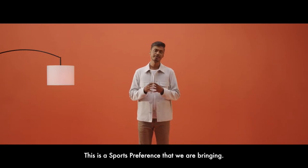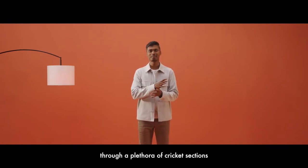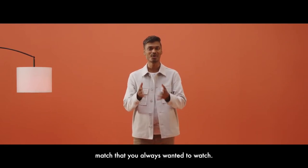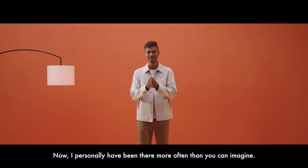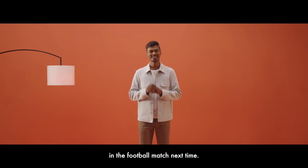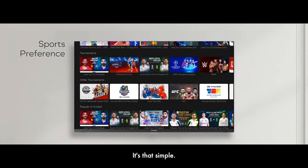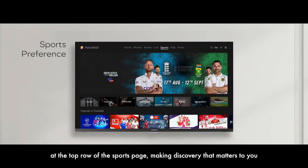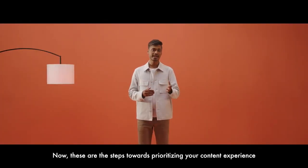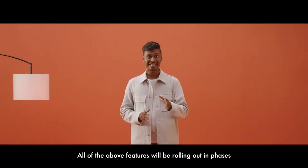There is one neat little feature which is unrivaled and can truly be a game changer — sports preference. Imagine being a football fan during the peak cricket season, trying to navigate through a plethora of cricket sections only to miss the football match you always wanted to watch. With sports preference on Patchwall, you select your preferred sport once, and Patchwall will prioritize that sport over every other sport. It will show you the selected sports content at the top row of the sports page, making discovery easier and a step closer. All of these features will be rolling out in phases before the end of this year.